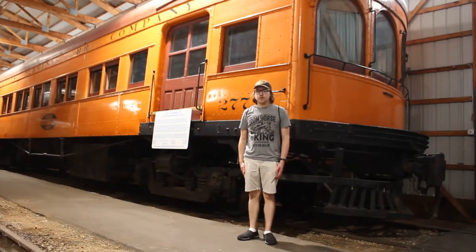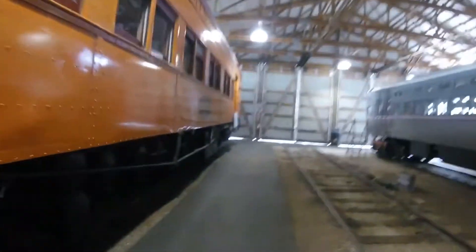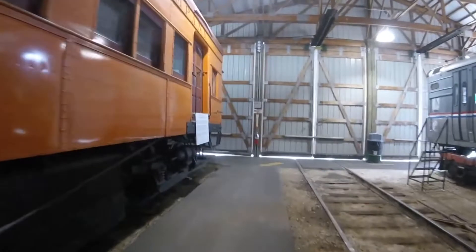What you see right behind me is Illinois Terminal 277. Illinois Terminal 277 was built by St. Louis Car Company in St. Louis, Missouri in 1913 and is an interurban combine car.